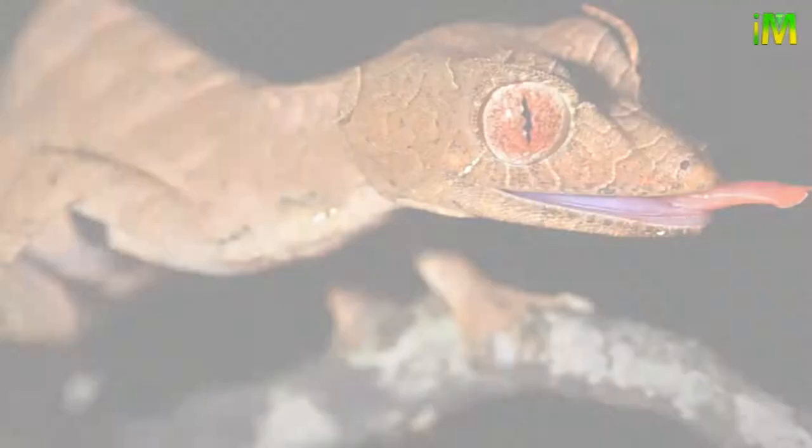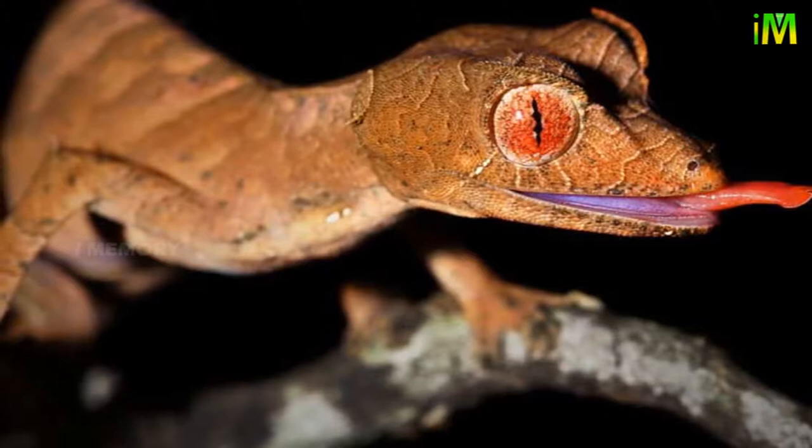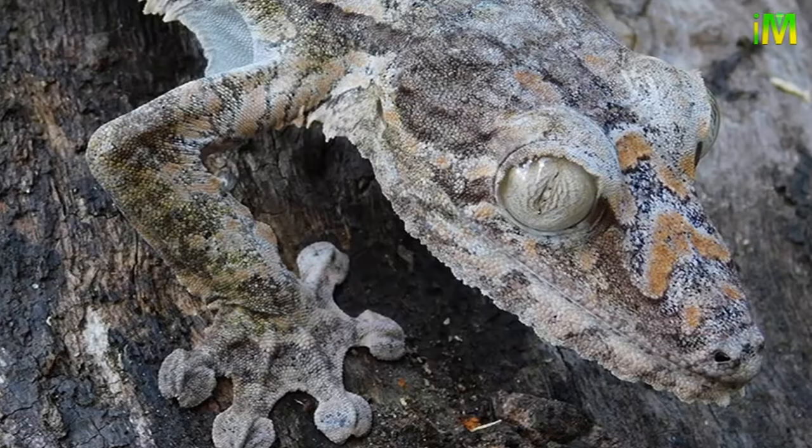The leaf-tailed gecko basks in the sun and rests during the day, then hunts during the night. It is a carnivore, and its diet is based mostly on insects, spiders, and worms. Small rodents and reptiles are occasionally on the menu as well.